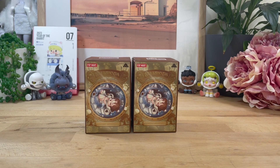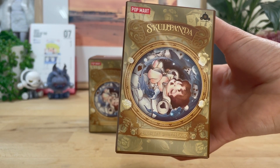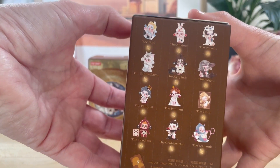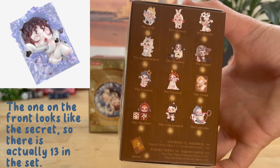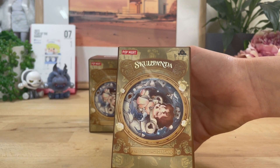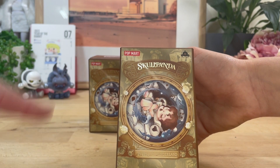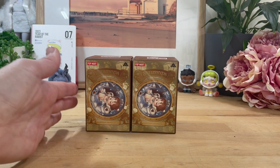Without any further ado, let's get into it. Here is the front of the box — very, very cute. Here are all the characters; you can just pause that if you'd like to see all of them. There are 13 in the series, we believe, and one secret. The artwork is amazing — they've really outdone themselves. There's a really high steampunk kind of feel to it, almost like you're looking down the rabbit hole. It looks like it's swirling all the way down — amazing artwork.